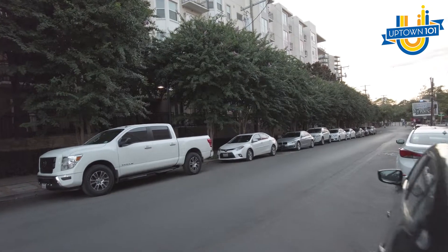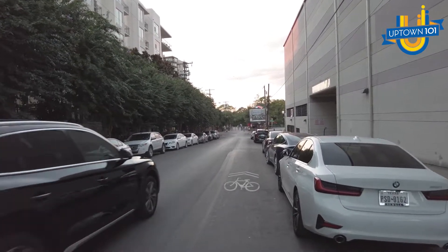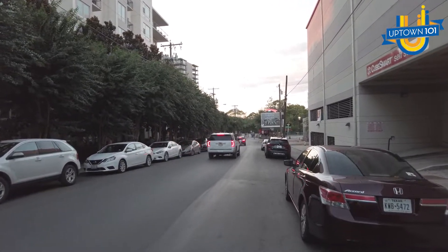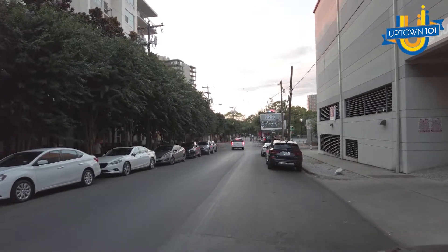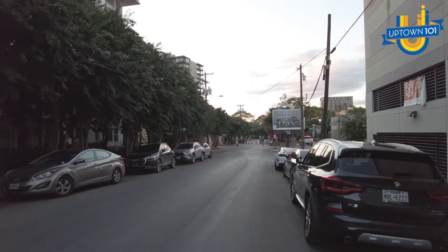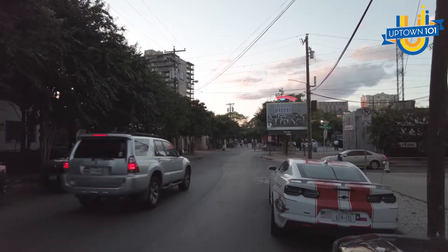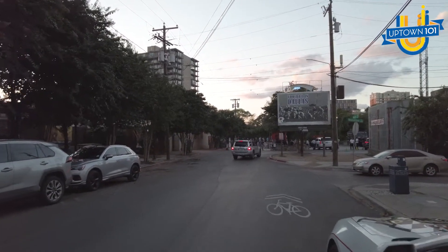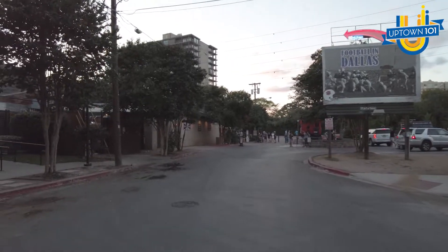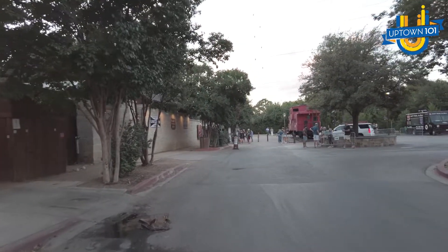So we're going to hit the street now, and you'll notice one thing right off the top at the front: the Katy Trail. In another one of our videos we went on the Katy Trail and explored it, so you can see exactly what it looks like — make sure to catch that video. This is a special part of the trail. One of the fun parts of uptown is you can use the Katy Trail not just to run, not just to meet people and get exercise, but also as a shortcut to get to places like this.